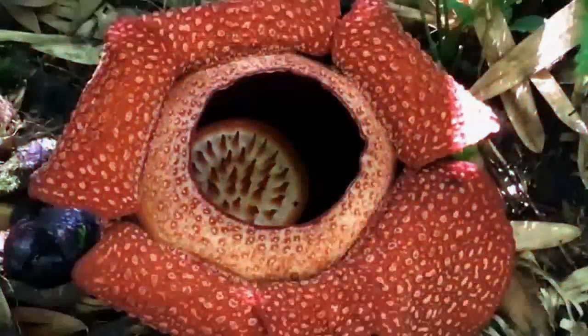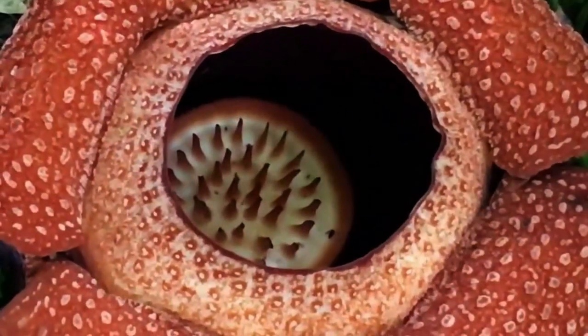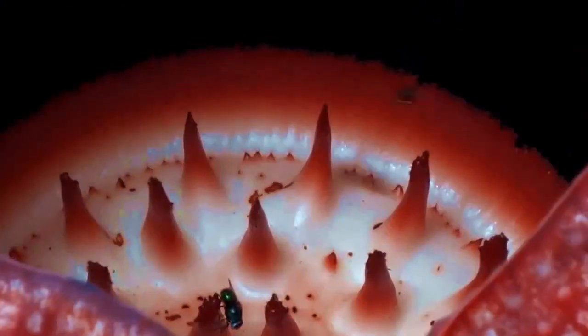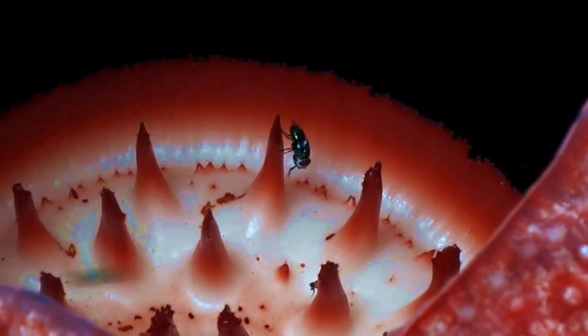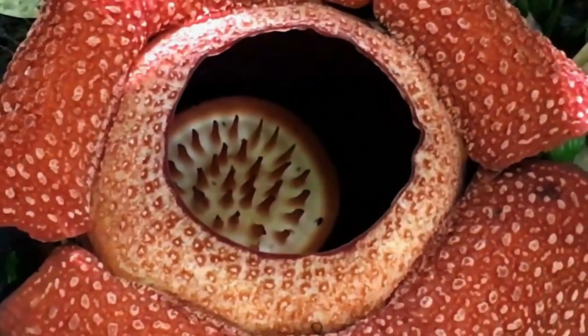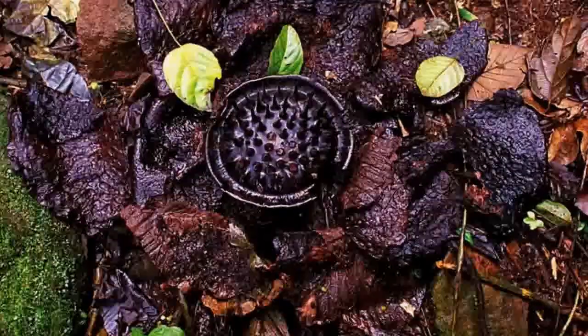Inside the central opening are a number of spiky protrusions called processes. Their function is still little understood, although some researchers think that the protrusions may serve to distribute heat and thus intensify the stench. The flower's odd beauty is short-lived, though. After just a few days, the bloom dies and begins to rot, leaving behind a slimy black mass.